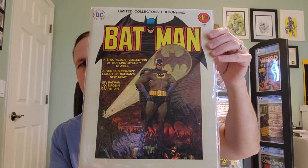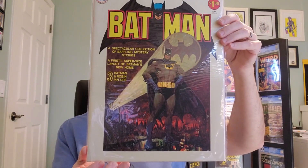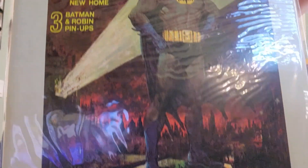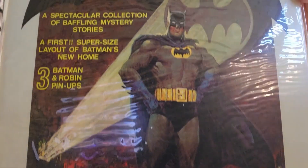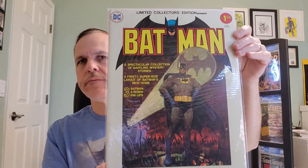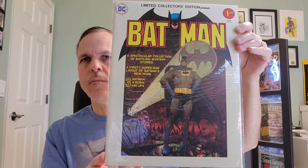And lastly, we have Limited Collectors Edition C-44, again from 1976. Wally Facts, with cover art. And that will do it for the comic book treasuries that we have for today. I hope you enjoyed seeing those.